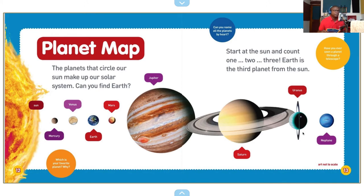Planet map. The planets that circle our sun make up our solar system. Can you find Earth? The sun? Mercury? Venus? Earth? Mars? Jupiter? Saturn? Uranus? And Neptune?